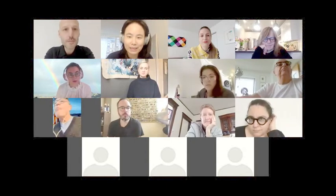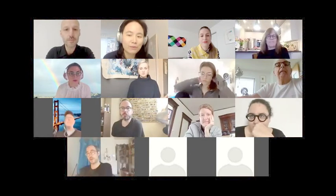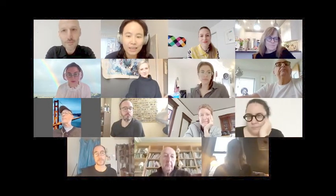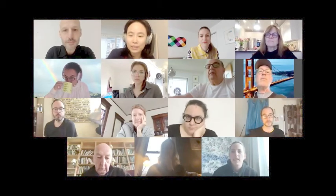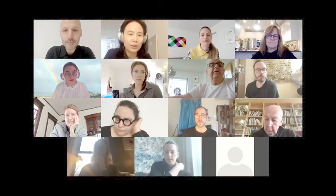Welcome everyone to today's Design in Dialogue. Today's Zoom will be roughly about 45 minutes long and followed by a Q&A section. We'll be recording this for archive and anyone who's missing this meeting. If you do not wish to be seen on the video, feel free to turn off your video in the bottom left corner. If you want to ask Zoe and Glenn any questions, please type them in the chat.